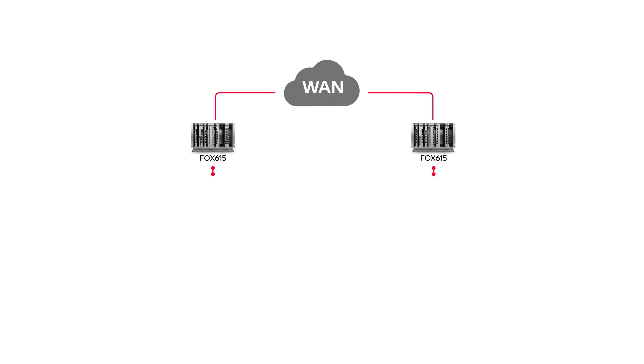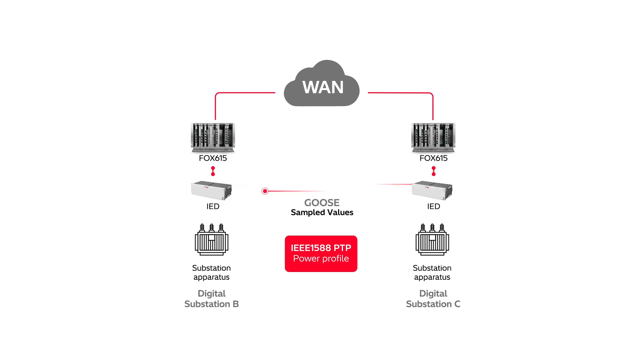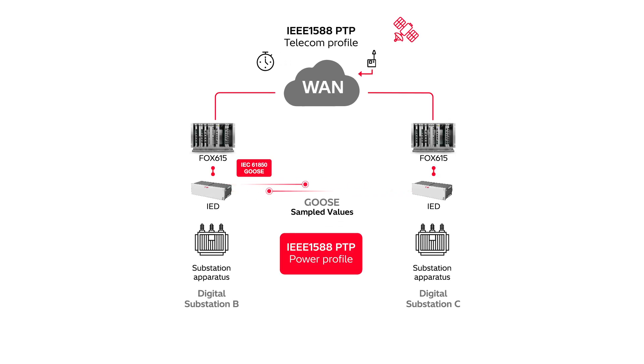Fox 615 supports multiple technologies. That means all of your IEDs can communicate digitally in almost real-time, regardless of whether you have legacy substations, modern ones, or both.